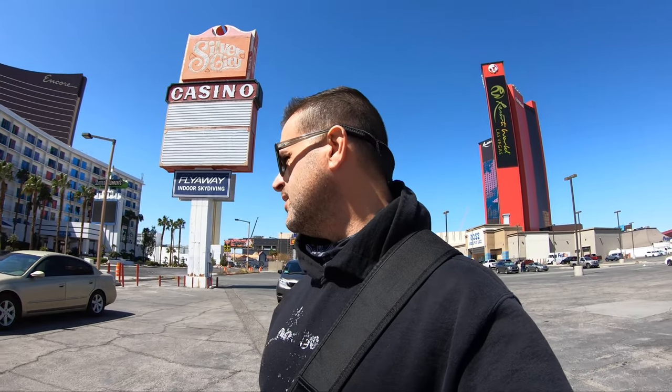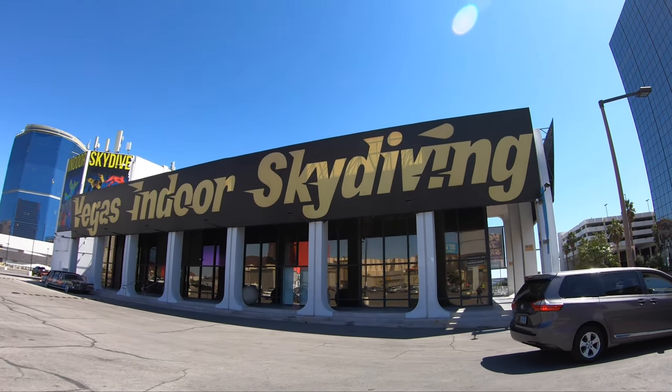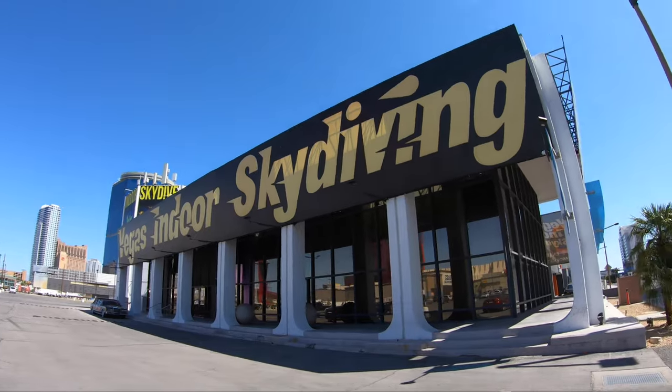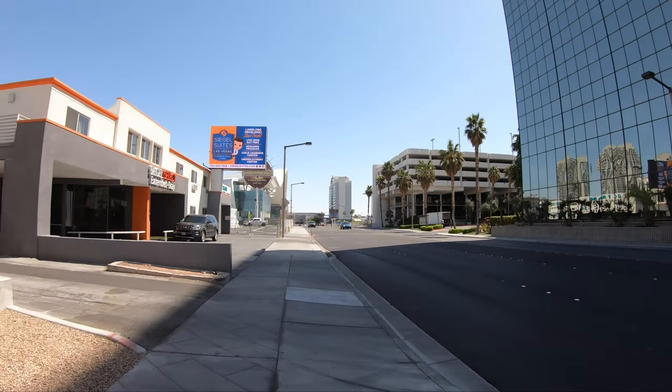We're here near the Las Vegas Strip and I wanted to show you the new Las Vegas Convention Center area. We're going to do a walk around. Just behind me is an indoor skydiving facility, and obviously Resorts World will be opening up this summer. Anyway, like, subscribe, leave a comment below, hit that thumbs up button — it helps the channel out.